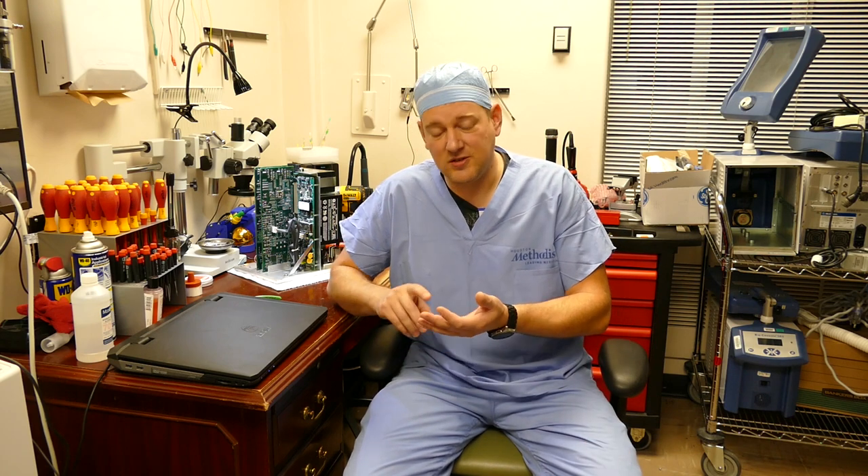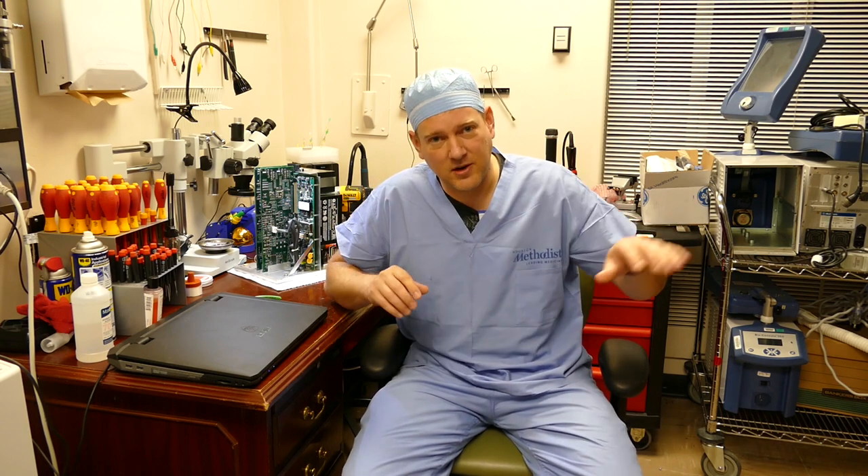The simple explanation is a biomed repairs and calibrates medical equipment, but we do so much more than that. Biomeds are like the jack-of-all-trades for a hospital. We specialize in pneumatics, hydraulics, electronics, complex mechanical systems, and we also have a fair bit of knowledge on physiology, anatomy, and the clinical applications of medical equipment.